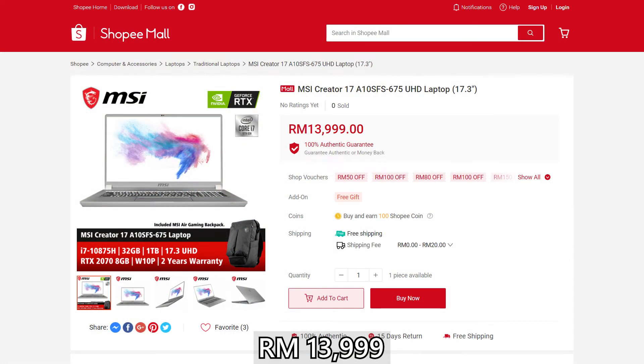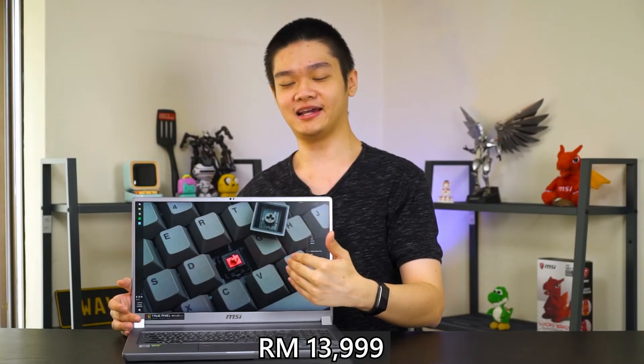All in all, the MSI Creator 17 with the mini LED backlit display is priced at RM13,999. You might think you are paying a premium for that mini LED backlight, but not quite — comparing spec by spec with other laptops in the market, it's pretty okay in terms of price, only slightly higher because of the display. So if you really want the brightest display in the market right now without the growing pains of OLED displays, this is the only laptop offering this kind of solution. I like this laptop. If you have any questions, leave them in the comments below.